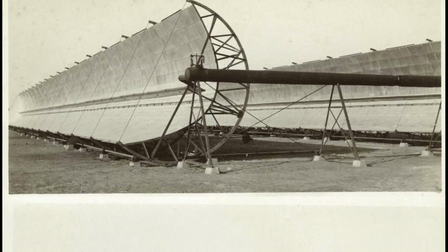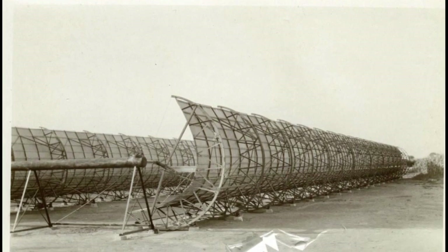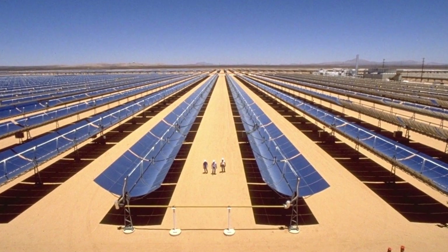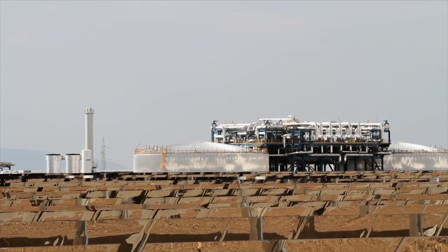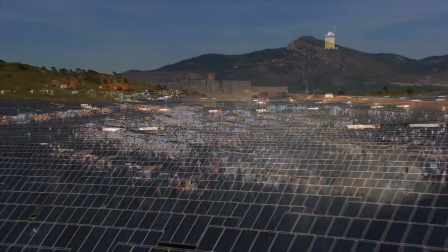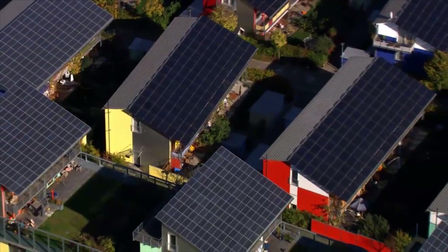The first solar generating plant in the world was set up already more than 100 years ago in Egypt. In the 1980s and 90s, a solar power plant was built in the Kramer Junction located in the Mojave Desert in California, USA. Now, 30 years later, the power plant still functions as well as it did on its first day of operation. It is the first large-scale solar thermal power plant that has proven that solar energy can compete with conventional power plants — a milestone in the history of renewable energy.